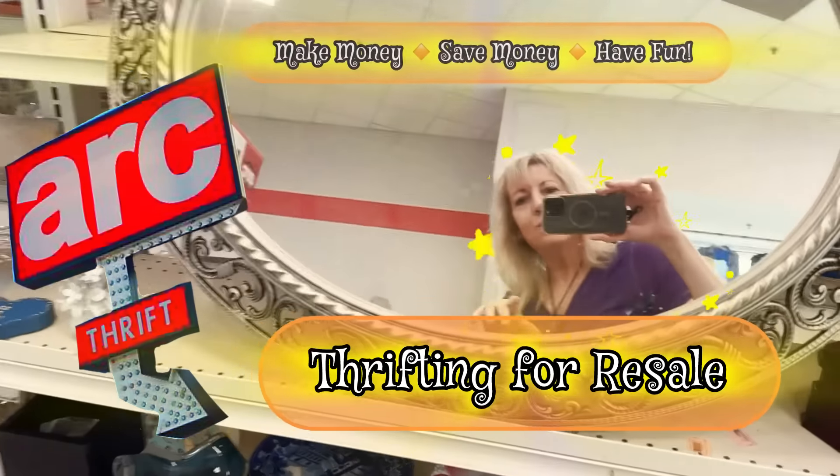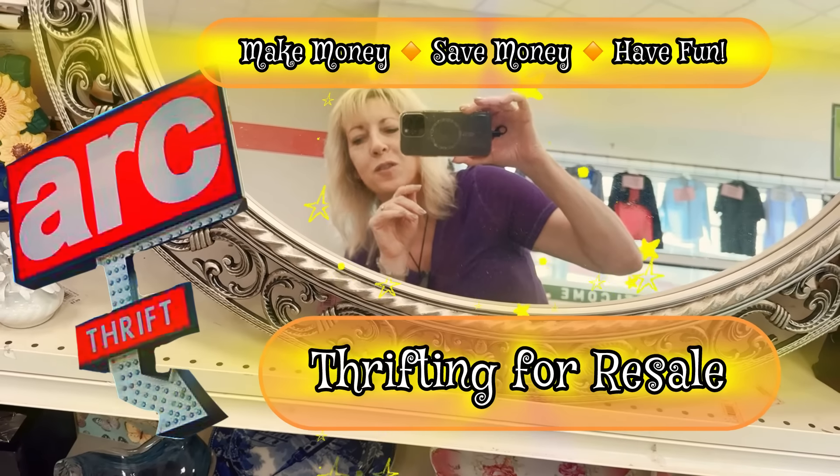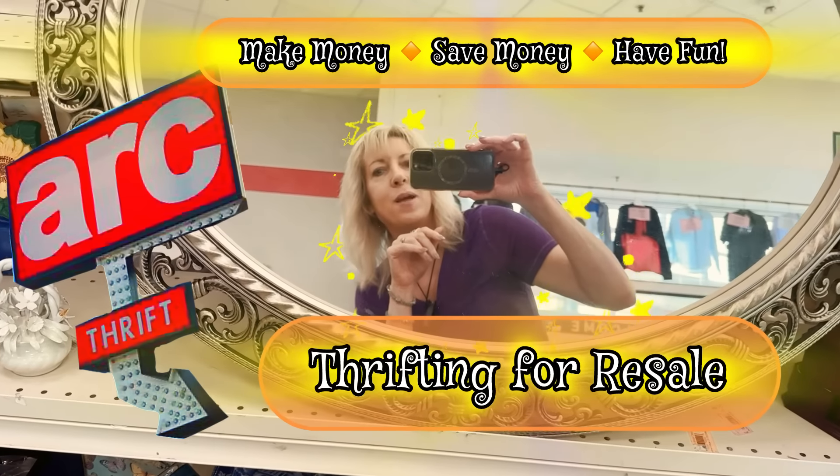Hey, hey friends, it's Yvonne. I'm at the ARC. We're starting at the one by my house. I'm going to hit as many as possible today.